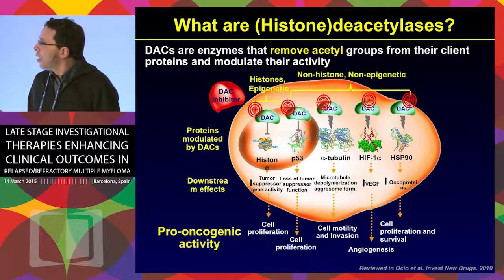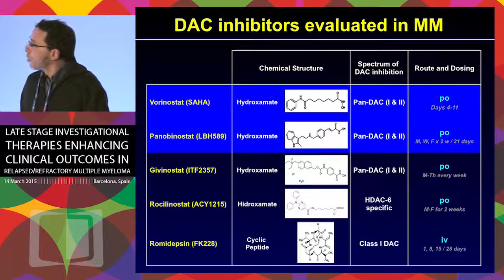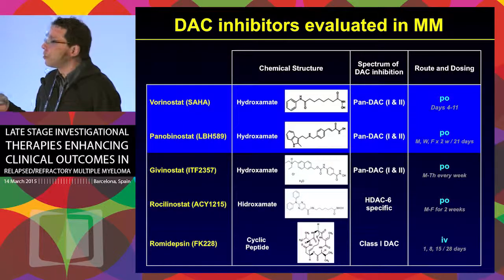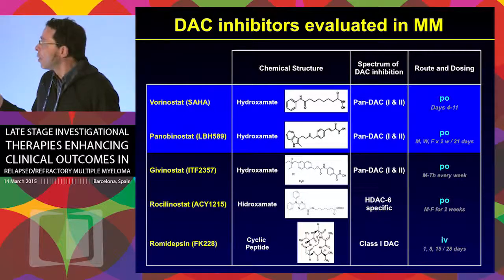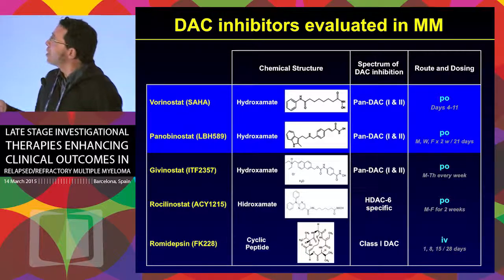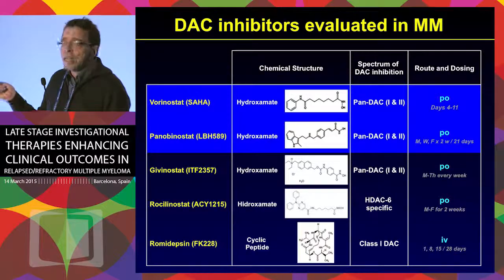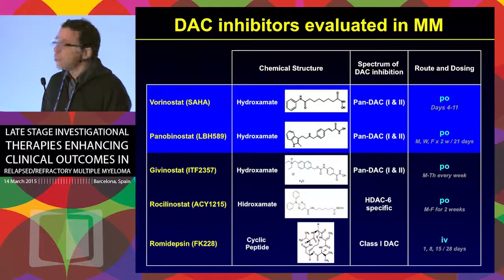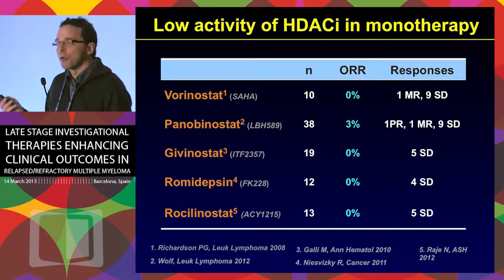So if we block that, we have a potential benefit in terms of controlling a malignant clone. I'm going to focus only on vorinostat and panobinostat, the two DACs that have phase three trials already with results. It's important to notice that these are pan-inhibitors. Deacetylase inhibitors can inhibit any deacetylase or be more specific, and much focus is now on specific inhibitors for subclasses of deacetylases, mainly in an attempt to reduce toxic effects.